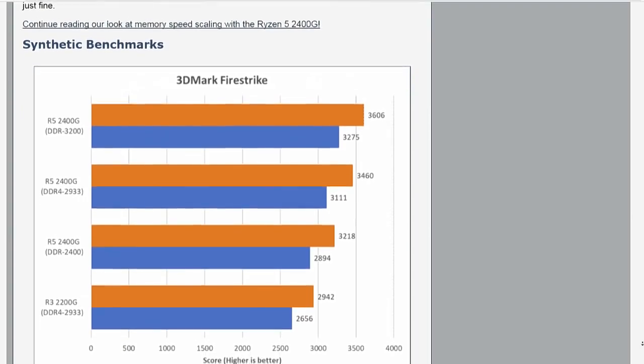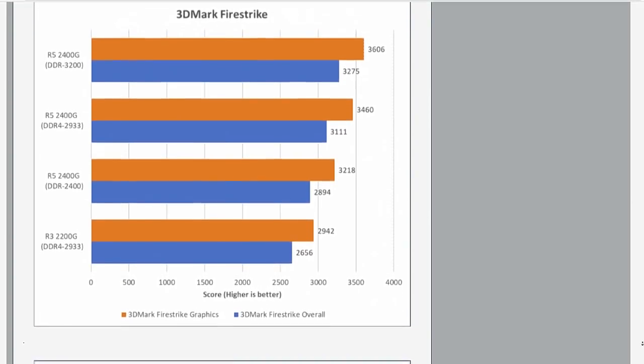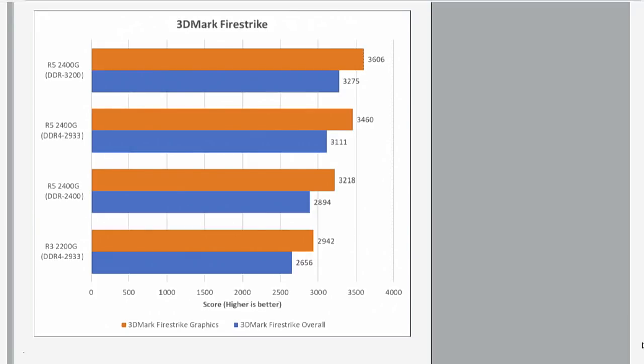The results are definitely noticeable. That first result there looks at 3DMark. Basically there are four configurations tested — the bottom one is the 2200G, the slower processor, with 2933 megahertz memory. But if you look at the top three, you've got basically the same CPU tested at 2400, 2933, and 3200 megahertz memory. And you see the graphics performance scales from about 3,200 to 3,600.